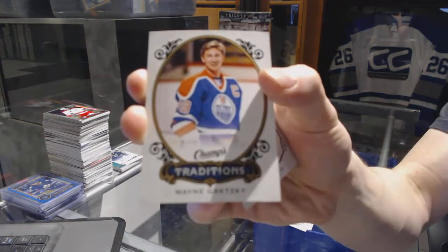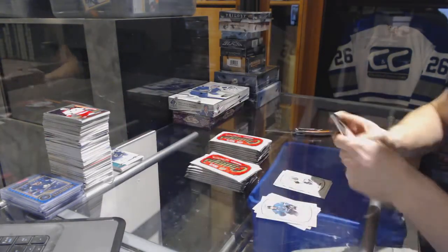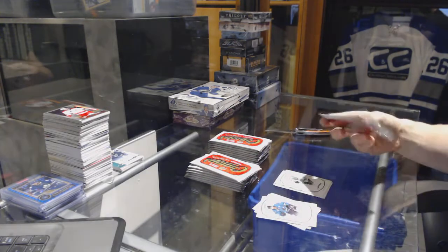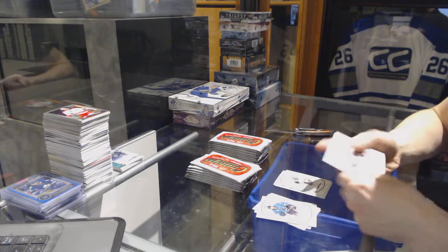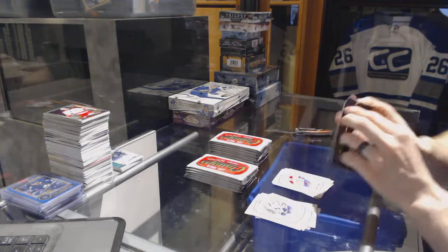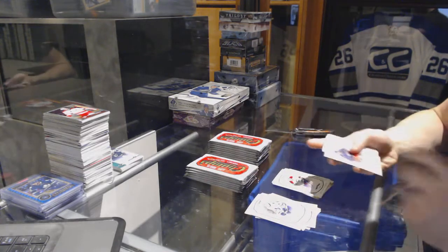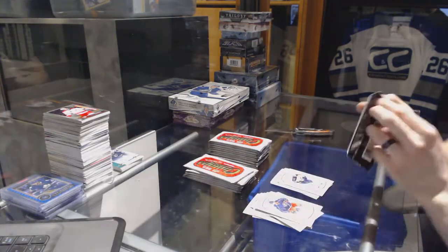And a Traditions for the Edmonton Oilers, Wayne Gretzky. And a rookie for the Stars, Radik Faksim. We've got a rookie for the Canucks, Jared McCann. A gold for the Avalanche, Semin Barlamov. And a rookie for the Canadiens, Mike McCarron. Rookie for the Jets, Andrew Cobb.